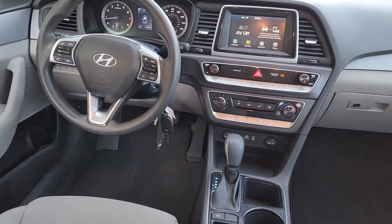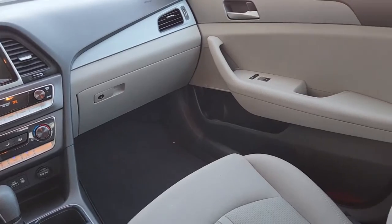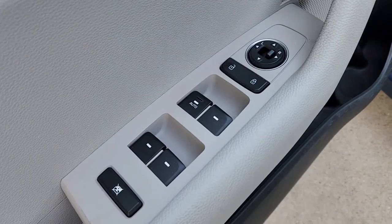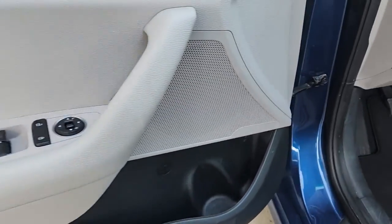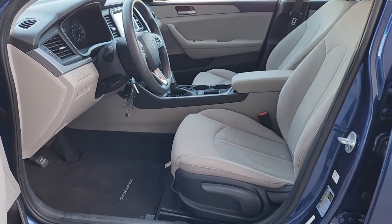The following are some of this vehicle's highlighted options: keyless entry, four-cylinder engine, backup camera, iPod and MP3 input, Bluetooth connection, blind spot monitor, electronic stability control, aluminum wheels, alarm, and intermittent wipers.